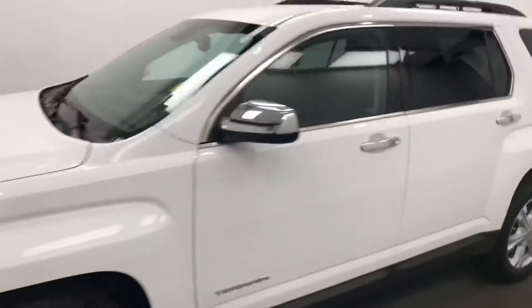Today we're viewing stock number 163922 on a 2016 GMC Terrain, all wheel drive, and our exterior colour is white.